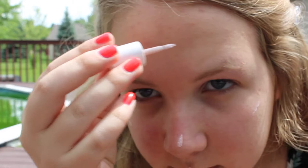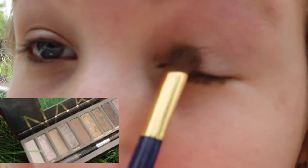Then I'm using Benefit's High Beam to highlight the key points of my face. Then I'm starting off my eye look with my LMA cream eyeshadow — this is great, it's just a nice shimmery base. Then I'm using the Naked palette for my eye look.